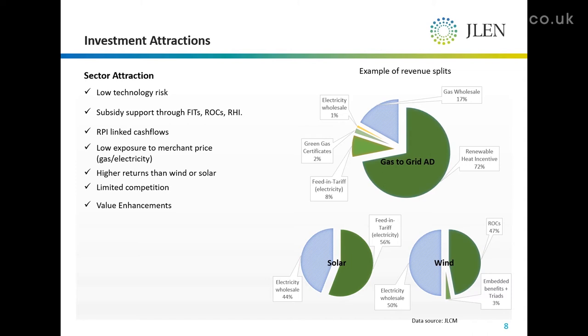And those cash flows are RPI-linked, which aids our current dividend policy of maintaining increases broadly in line with inflation.